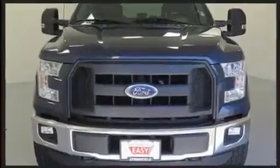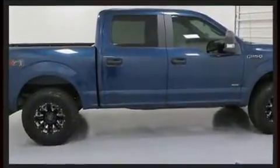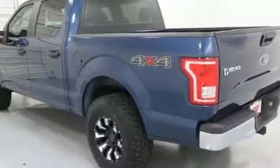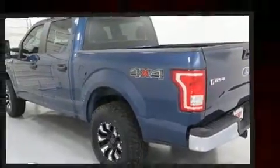It features an automatic transmission, four-wheel drive, and a refined six-cylinder engine. Top features include a split folding rear seat, delay off headlights, a tachometer, variably intermittent wipers, a rear step bumper, and more.